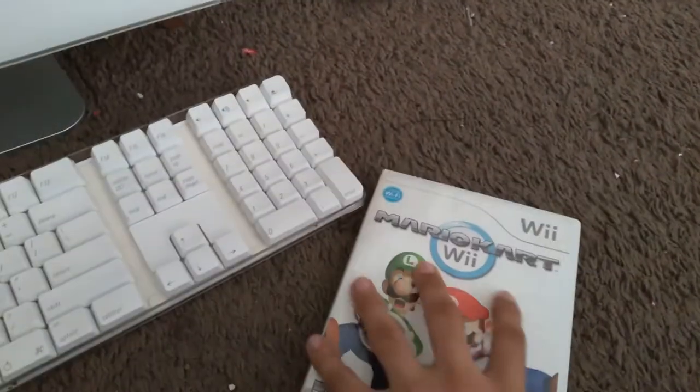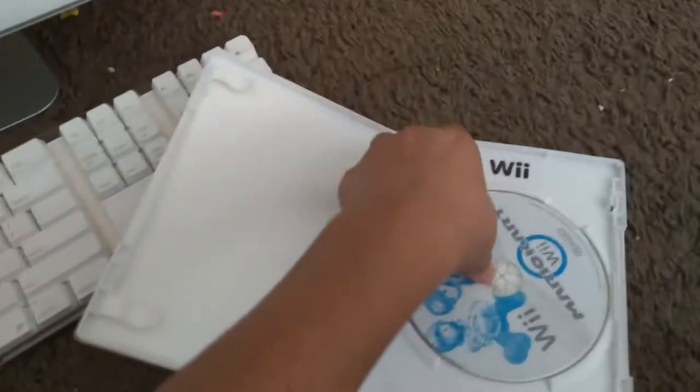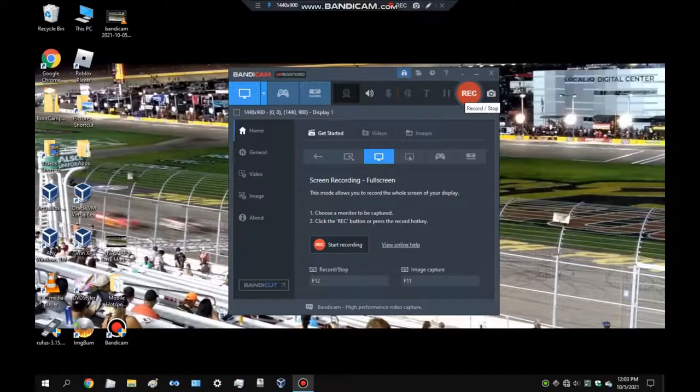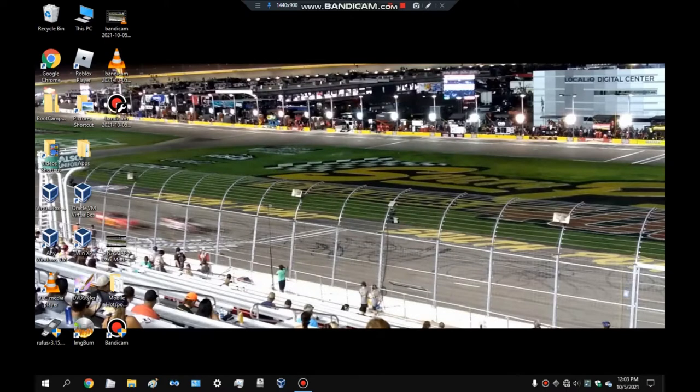Alright, we got a Wii game — it's Mario Kart Wii. Let's see if I can play it or something. It's been a few seconds since it's been in the computer and it's also making some weird noises. It just ejected the disk, so Wii games are not eligible for the iMac.